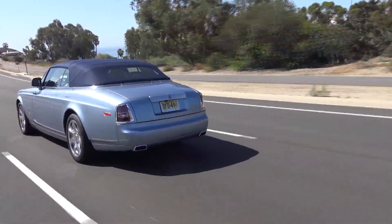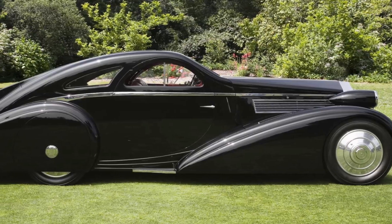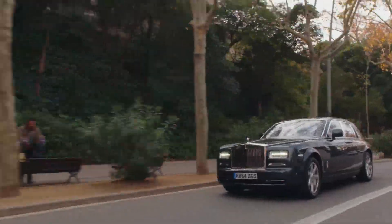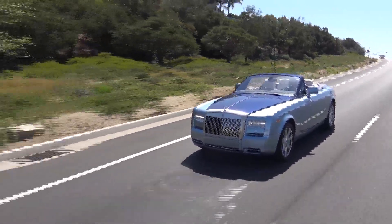Despite the Phantom II costing as much as a house, you're not just paying for the Rolls-Royce name. This car is painstakingly put together by hand by master craftsmen. The first Phantom appeared in 1925. The modern version reappeared in 2003, and this convertible, or Drophead Coupe, was in dealers in 2007.